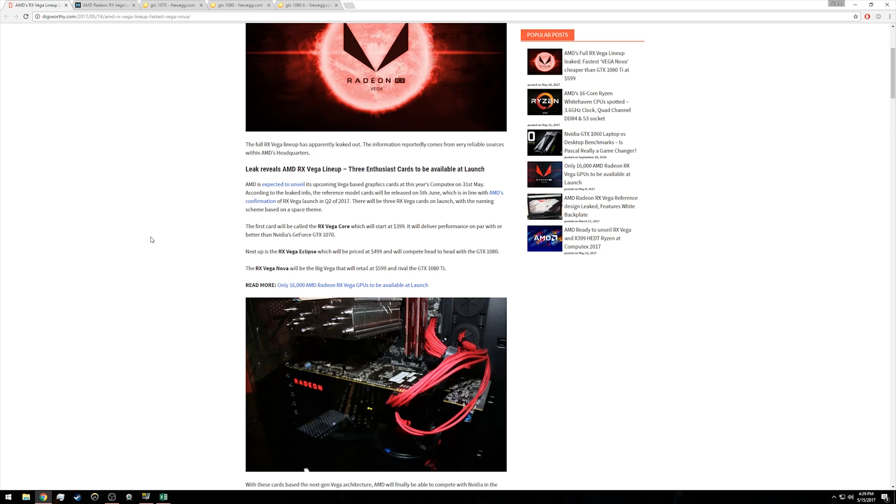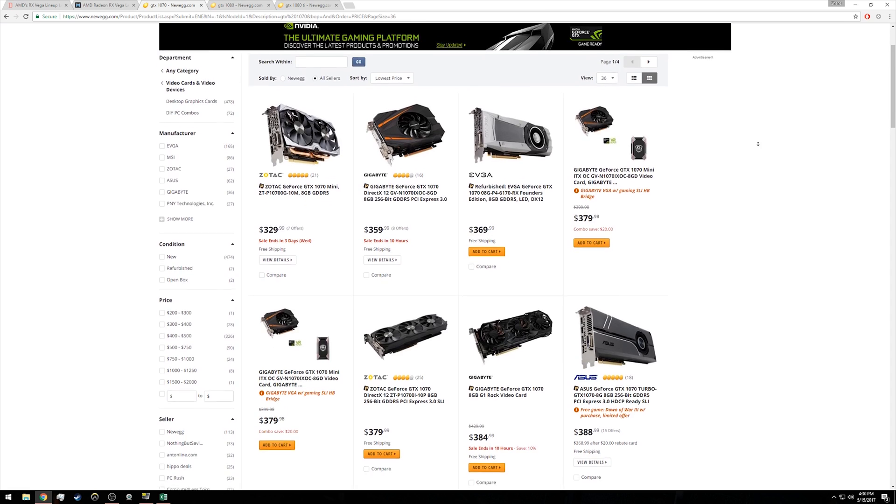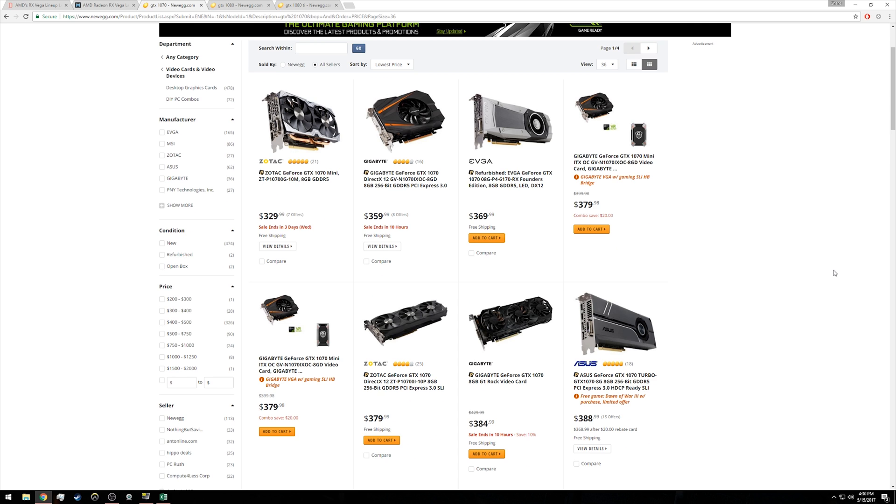Since we don't have any benchmarks yet, it's impossible to tell how the Vega Core will compare to the GTX 1070. If it's a favorable comparison, the $399 price tag may be worth it, but if it doesn't compare favorably there are plenty of GTX 1070s cheaper than $399 that would be a better value to a gamer. That's concerning for AMD because the 1070 is closer to mainstream pricing, and if it gives equal or better performance than the Vega Core it makes zero sense to pay more — especially since spending the full $399 on a GTX 1070 gets you a very beefy aftermarket cooler, whereas a Vega with a comparable cooler may cost even more.